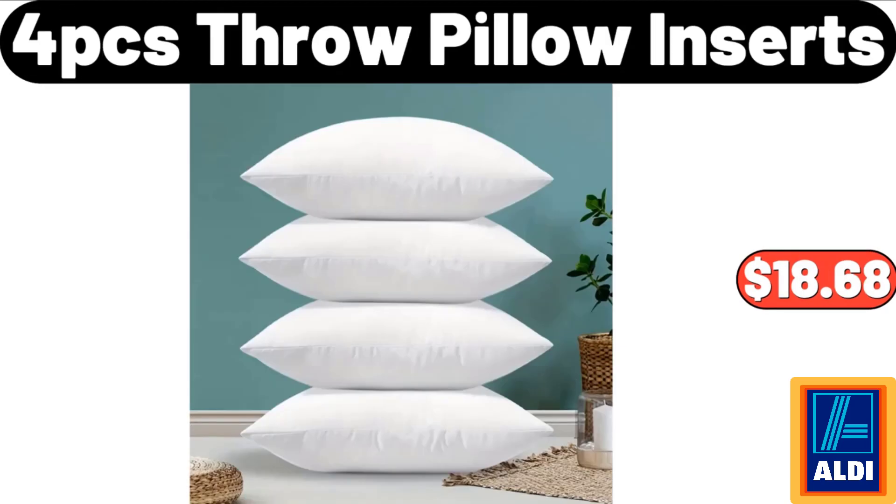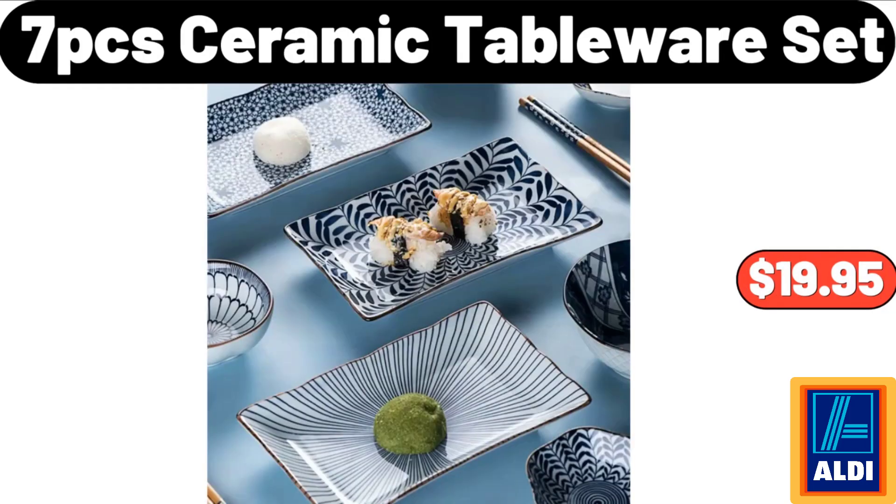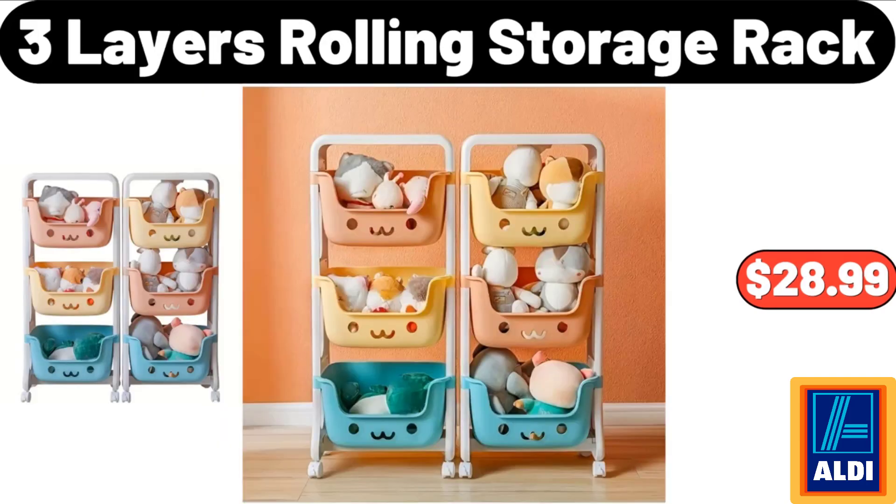4-piece throw pillow inserts: $18.68. 6-piece bathroom storage rack with multi-layer: $24.99. 7-piece ceramic tableware set: $19.95. 3-layer rolling storage rack: $28.99.